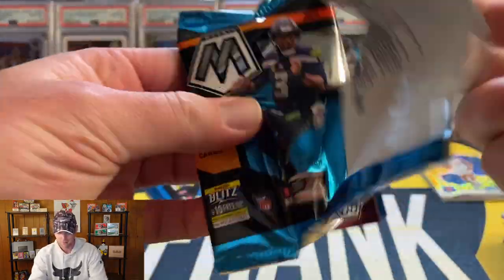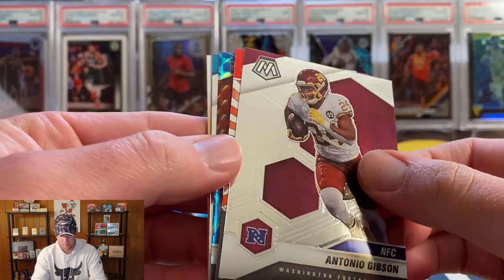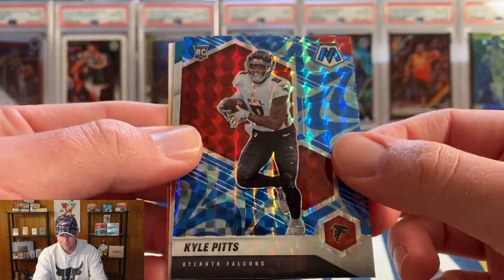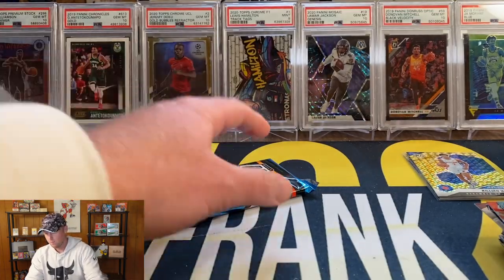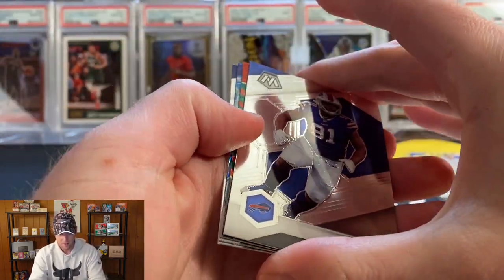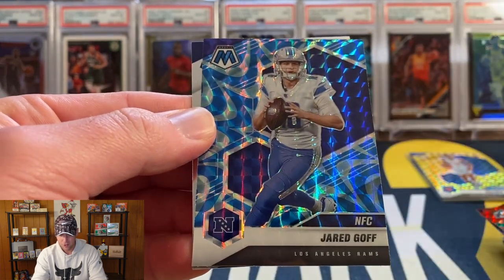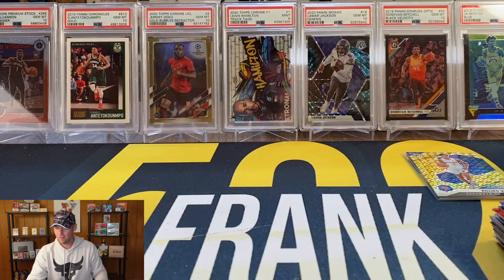Final two packs here. TJ Hockenson, Josh Allen — our blue is Tyler Boyd. Wish that was a Ja'Marr Chase. Dwayne Eskridge. Last pack: an insert and a blue, Antonio Gibson, Emmett Smith — we do have a rookie, Kyle Pitts on the blue, and that's the true rookie not the NFL Debut. Then a Tua. No case hit, no Genesis unfortunately. Ed Oliver, Randy Moss again, and a Jared Goff on the blue, and Russell Wilson.